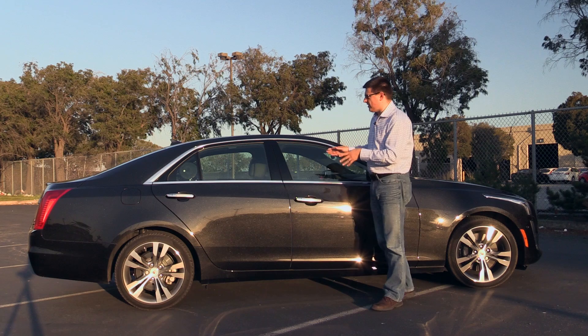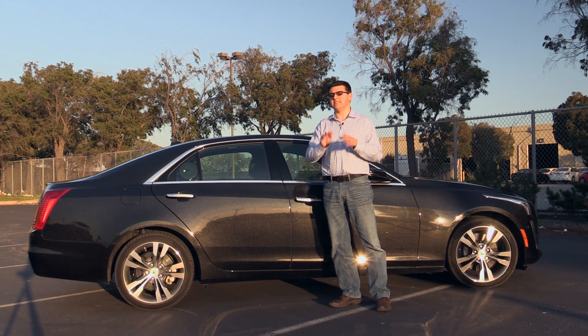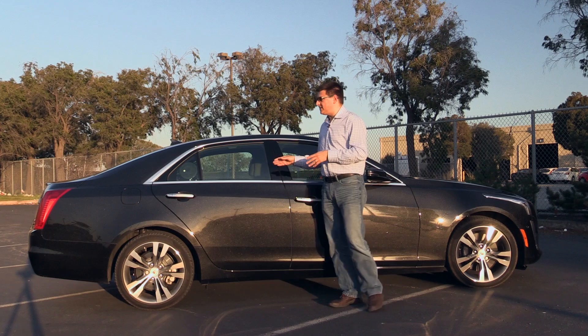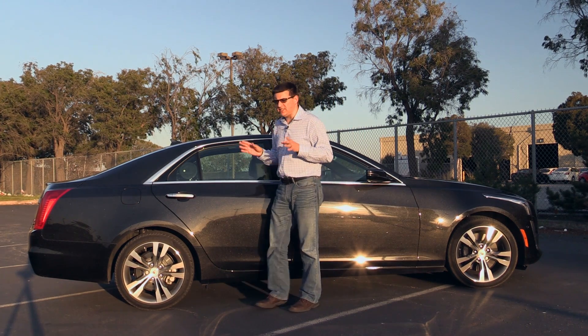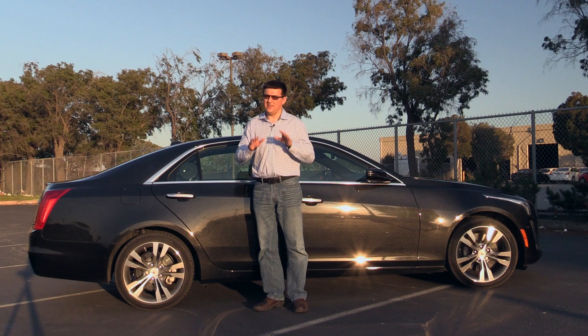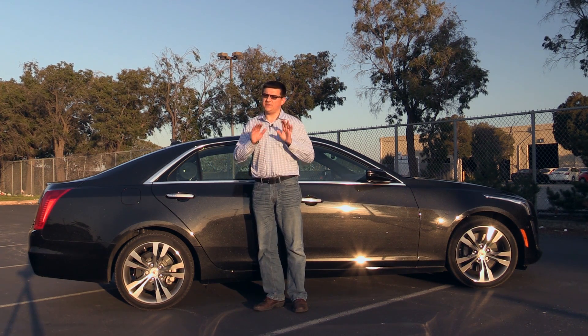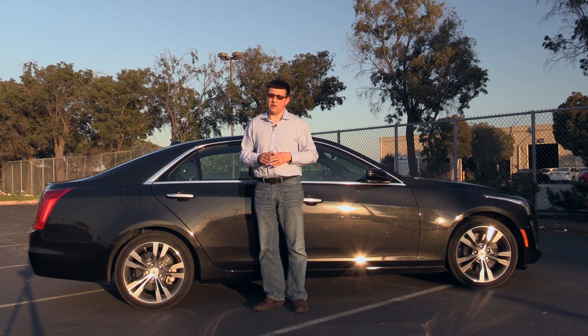Autonomous parking isn't new. Toyota started it in 2004 with the Japanese market Prius and that car would self-park itself. They then introduced it into the Lexus LS, but honestly the Toyota and Lexus systems were really convoluted and they didn't really work that well. It was not very user friendly, and nine times out of ten it was faster to parallel park yourself even if you were a poor parker.